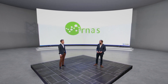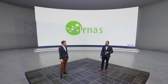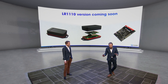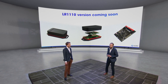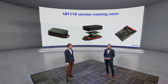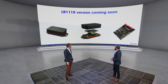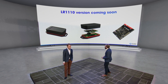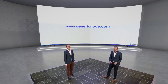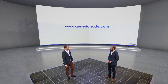Great to hear from Luca, a long-term partner of ours. This is about the Generic Node — and we have one more thing: we're also launching later this year the LR1110 version of the Generic Node using the same approach. Here you see the first design coming. If you want to know more, go to genericnode.com or the Things Industries stand and we'll help you get started.